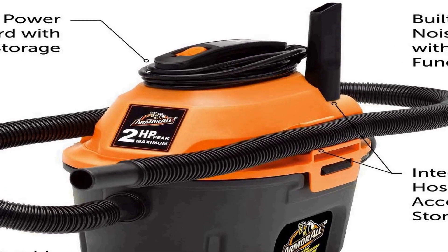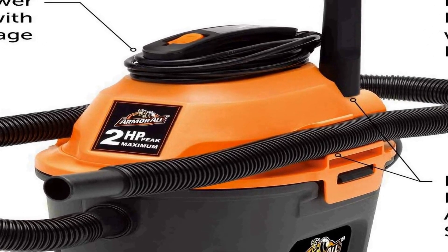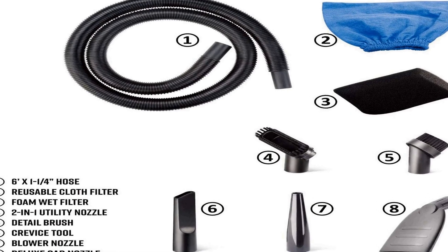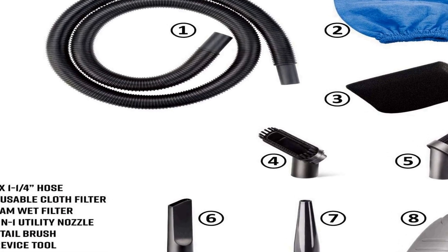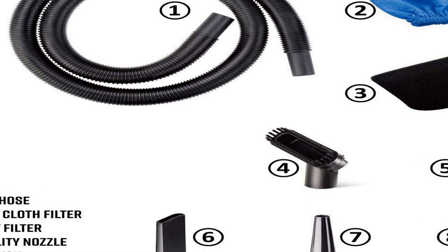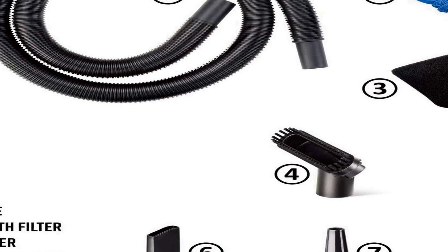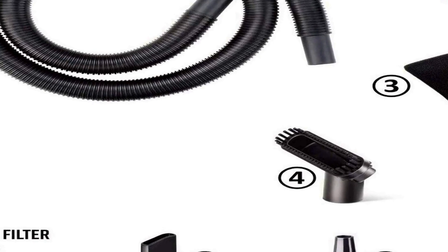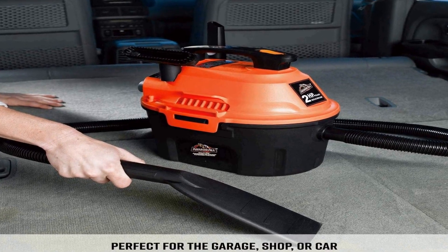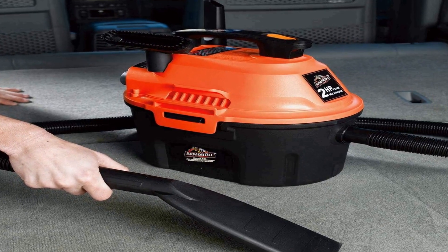This utility shop vacuum comes in a vibrant orange color, making it easy to spot in your workspace. The compact design and lightweight construction make it easy to move around, ensuring you can reach those hard-to-reach areas. The vacuum is equipped with a convenient top handle for portability and an ergonomic on/off switch for simple operation. Whether you need to clean up spills, dust, or debris, the Armor All AA255 is a reliable and efficient choice to help keep your space clean and tidy.